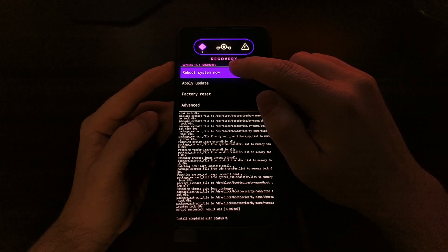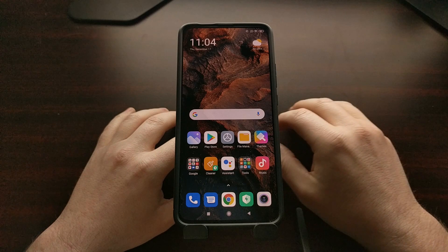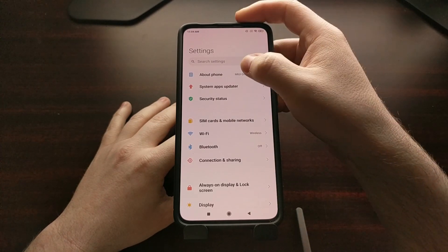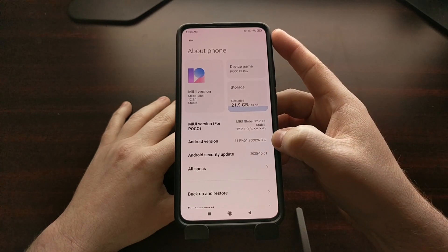With that done, we can simply tap Reboot System Now. That will restart the Poco F2 Pro and Xiaomi Redmi K30 Pro. We are booted back up into MIUI — our data is still intact, we have not lost any data. We can go into Settings to find out which version of MIUI we're currently running. We are on MIUI Global version 12.2.1, which is currently based on Android version 11.